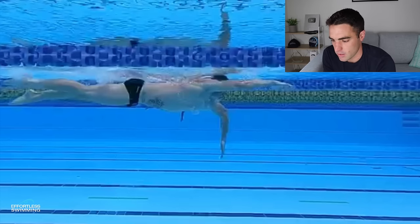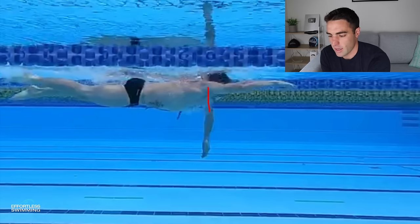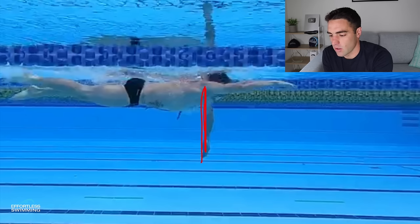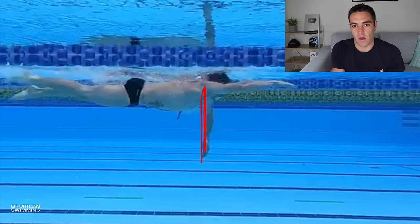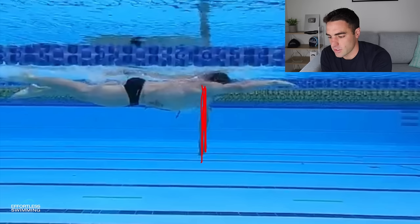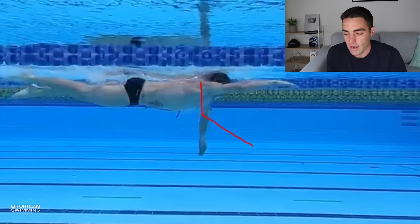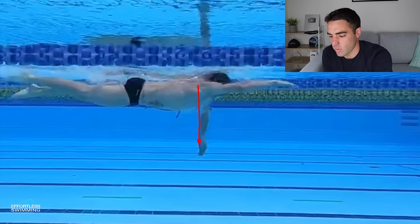As he moves from the high elbow catch to when the hand passes under the shoulder, the shoulder, elbow, and hand completely line up. When you look from the front the arm makes a triangle shape — we call that the power diamond. That's when you can really use your lats well, and it keeps all of this surface area facing back behind you. With that much surface area, Dan gets such good distance per stroke. A lot of swimmers have the shoulder and elbow aligned but the hand is well out in front, meaning the forearm and hand are facing the wrong direction.